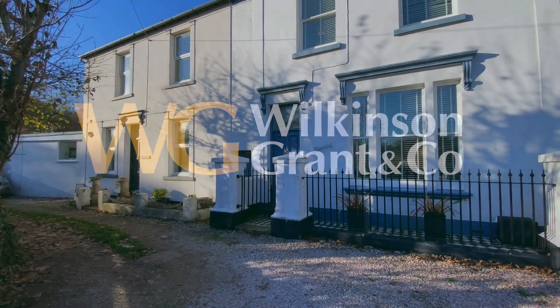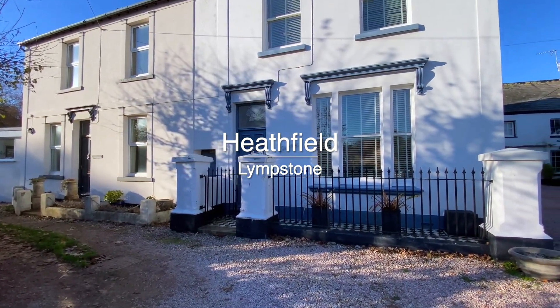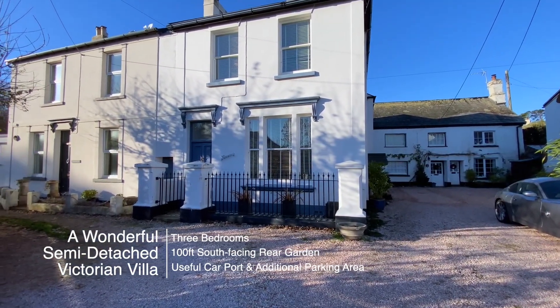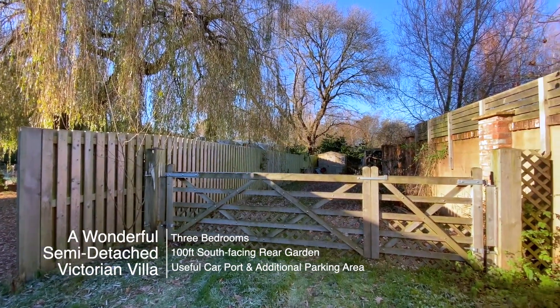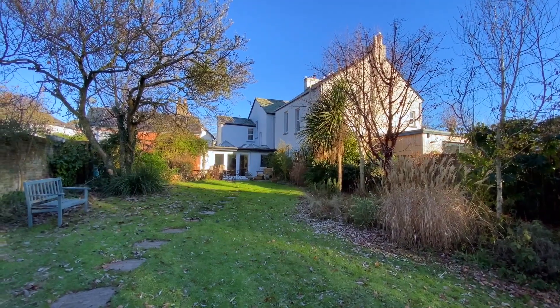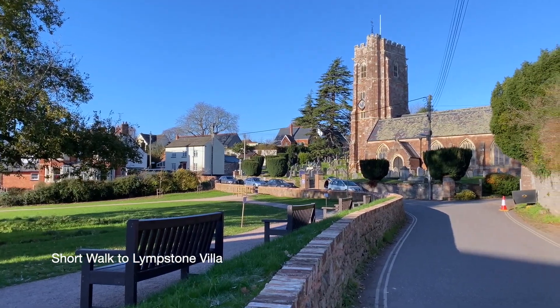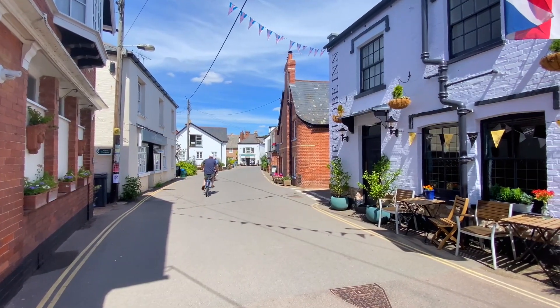Welcome to Heathfield, a wonderful three-bedroom semi-detached Victorian villa with a useful carport and additional parking area for several cars, and a wonderful 100-foot south-facing garden. The property is within walking distance to Lympstone Village and is offered with no onward chain.